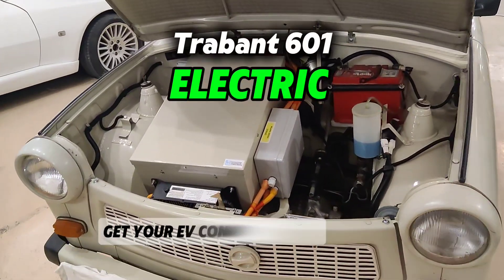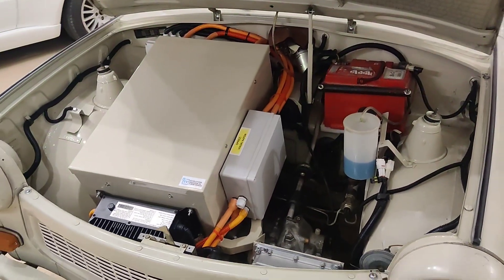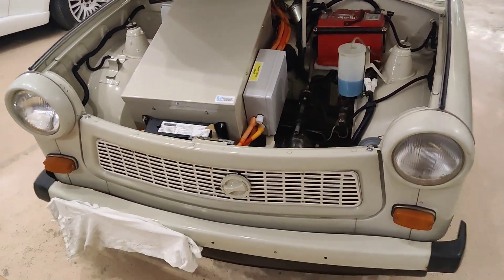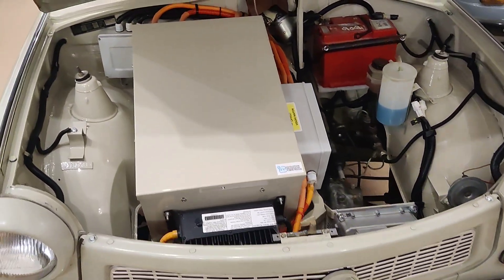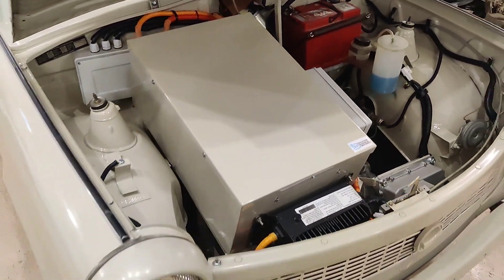Hi guys and welcome to EV Evolution. In this video we are showing the Trabant 601 — this is our finished product. If you need a Trabant to get EV converted, you can contact us and get the kit installed in your Trabant.